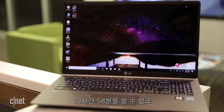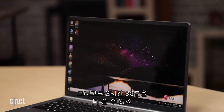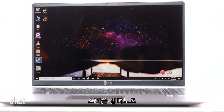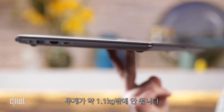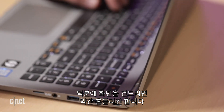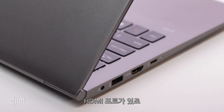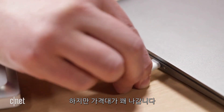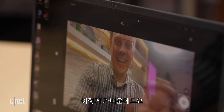At number one is the LG Gram 15 with a battery life of 13 hours and 58 minutes. You could watch every Avengers movie and still have over three and a half hours left to use the laptop. It's made out of nano carbon magnesium, which keeps its weight at two and a half pounds. It packs a huge 15.6-inch display in a small package, though the screen is a bit bouncy when you touch it. The Gram 15 also has USB-A ports and a full-sized HDMI port. This one's going to cost you though — two grand — but you get a large screen and great battery life in a very light package.